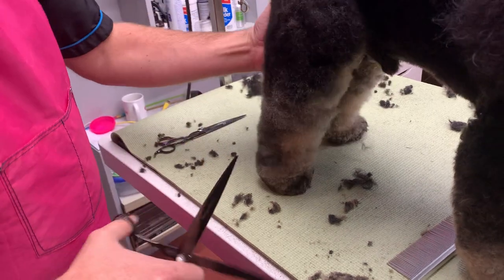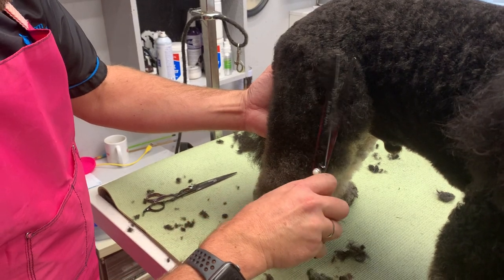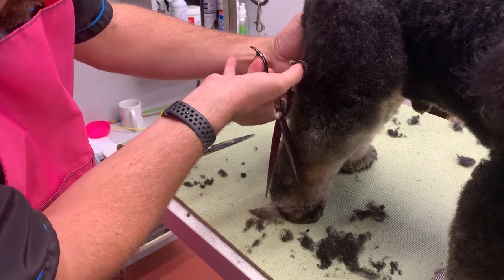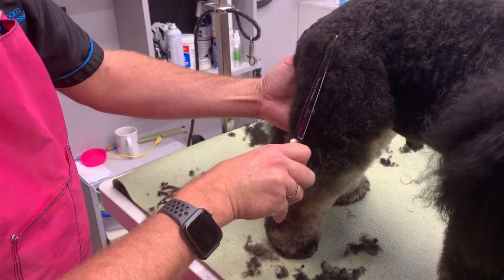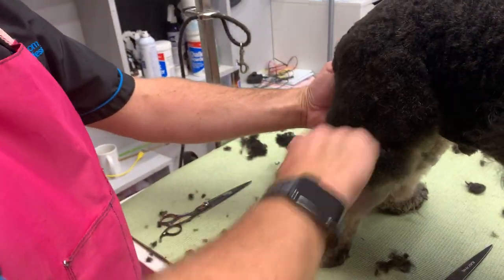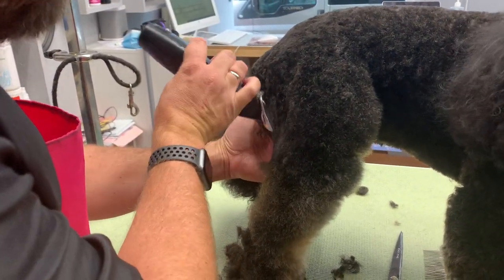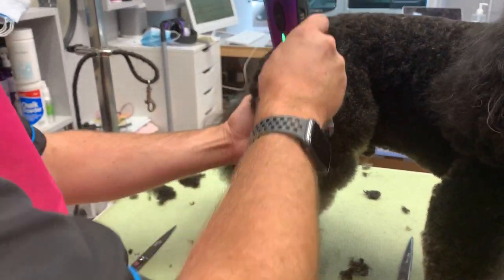I can already see a difference. I want to take some of the weight out of the leg. I've done almost a straight line down. Now I'm going to do the 5F down the back leg. My landmarks — if you think about a schnauzer, the muscle goes like that. I'm doing the same thing, taking it off from the top and just falling off so I'm skimming with my blade.